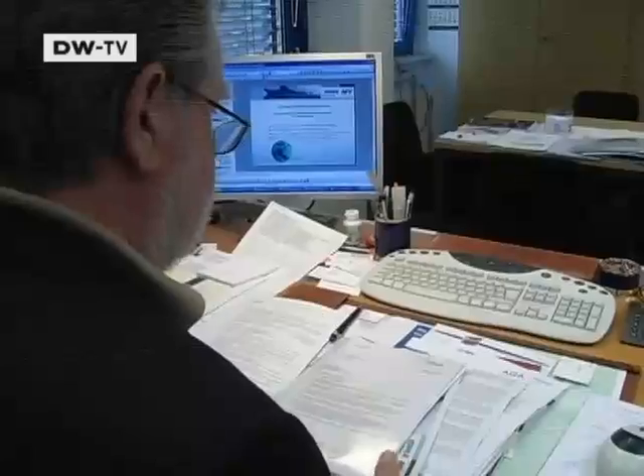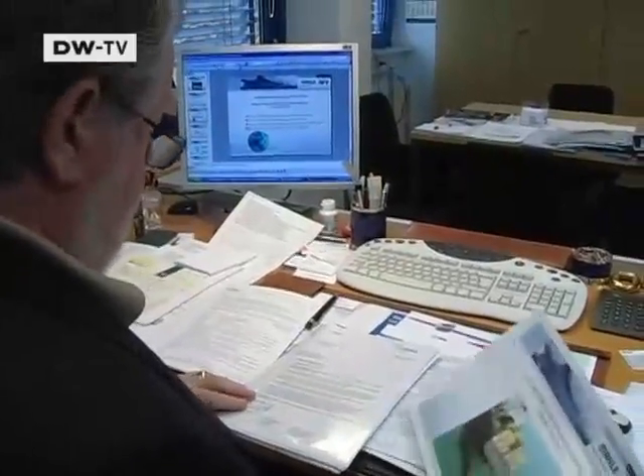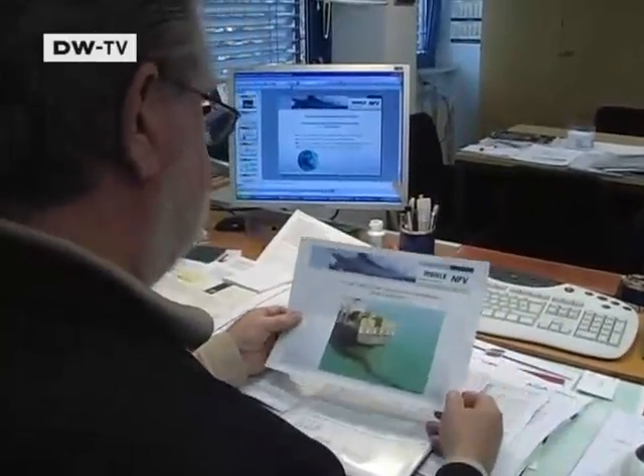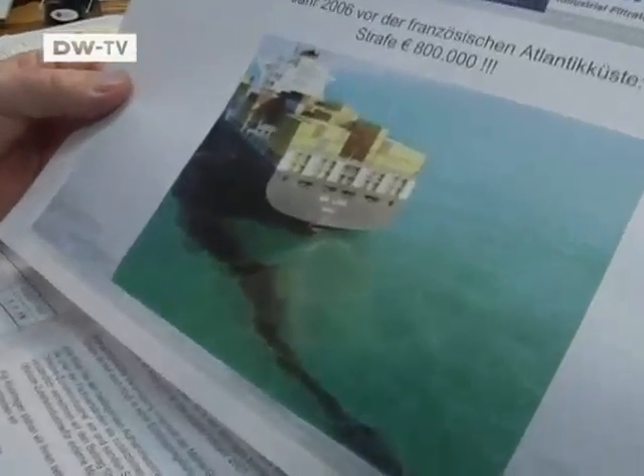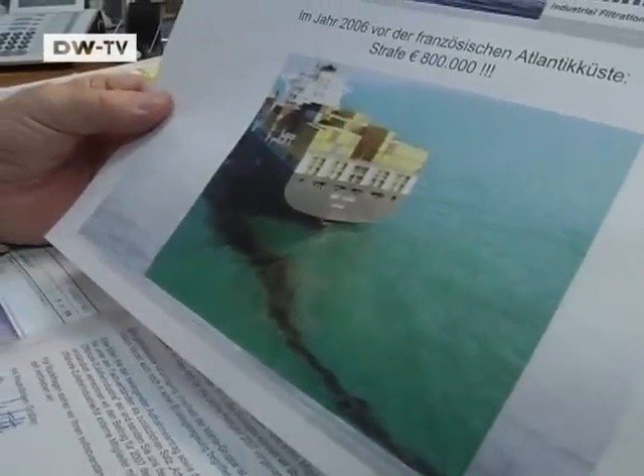For the past 40 years, Eberhard Runge has been building oil extractors for boats. Many ships still continue to discharge untreated wastewater directly into the ocean. The Hamburg entrepreneur has a rare snapshot actually showing an environmental polluter at sea. If ships have built-in devices that don't function properly, then the crew has a big problem — and that's when you get these small-scale oil spill catastrophes.